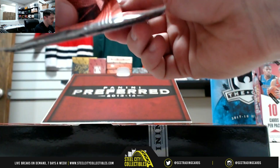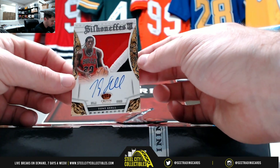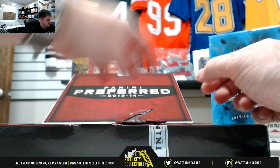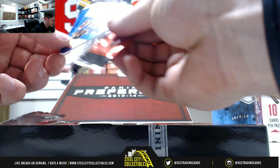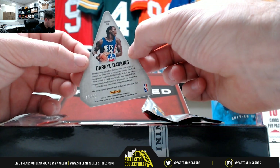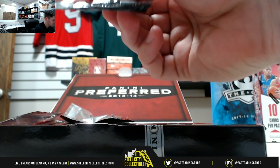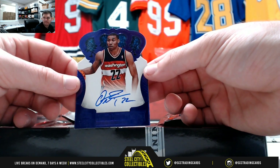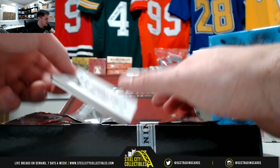Let's go on to our second box, the 2013-14 Panini Preferred. Tony Snell, three color patch, it's 13 of 25. Nice one here — Daryl Dawkins, 15 of 49. That's auto Porter, that's 9 of 15. And our booklet, 60 of 99, Danny Green.